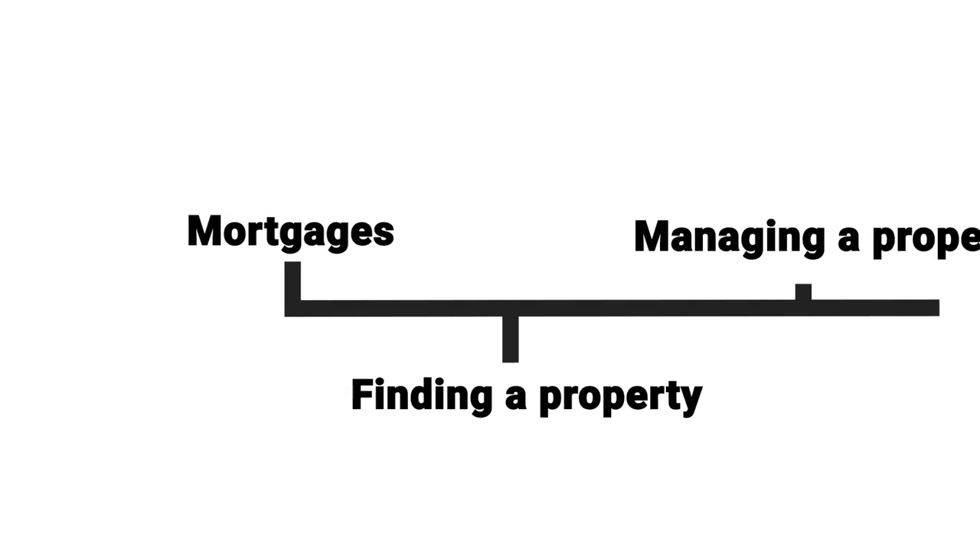What do expats need to know about investing in property? In this video we'll go through the main areas that expats tend to find the hardest: starting with mortgages, then finding a property, managing a property, and then tax. Tax in particular is a really important and tricky area, so make sure you stick around for that.